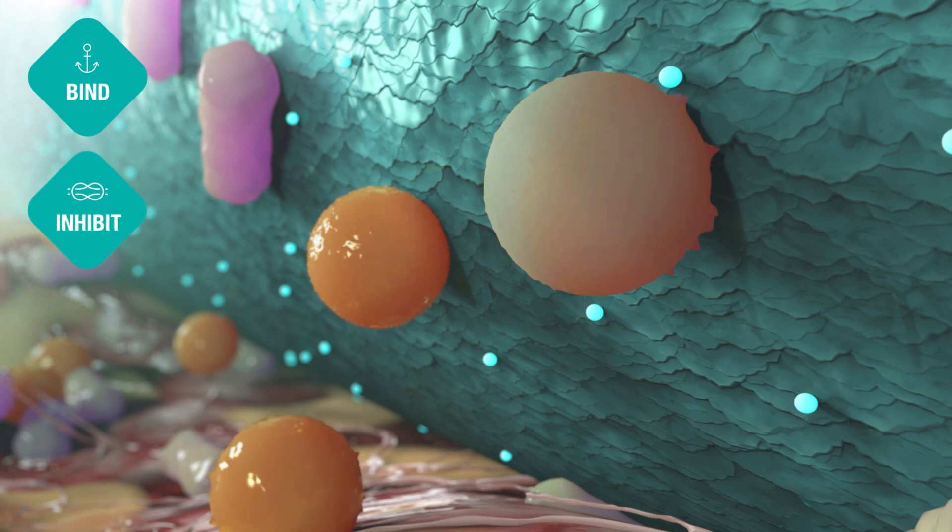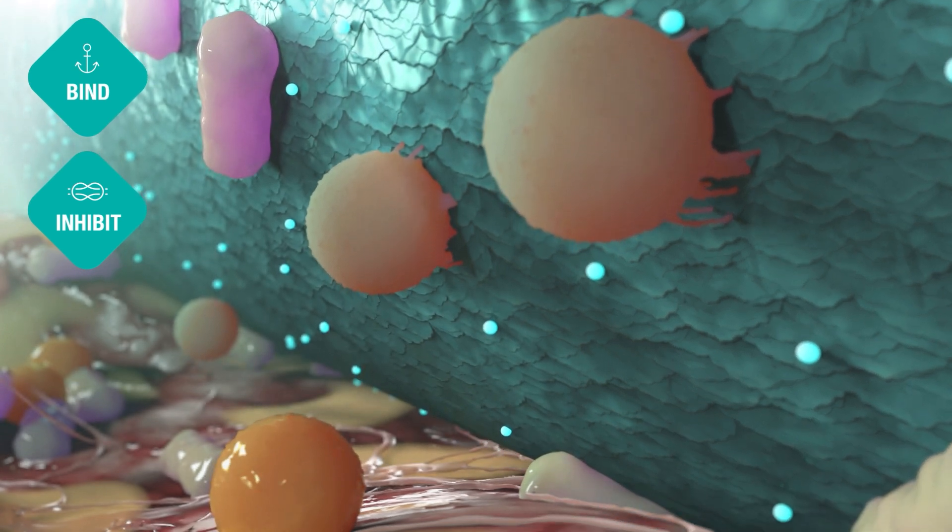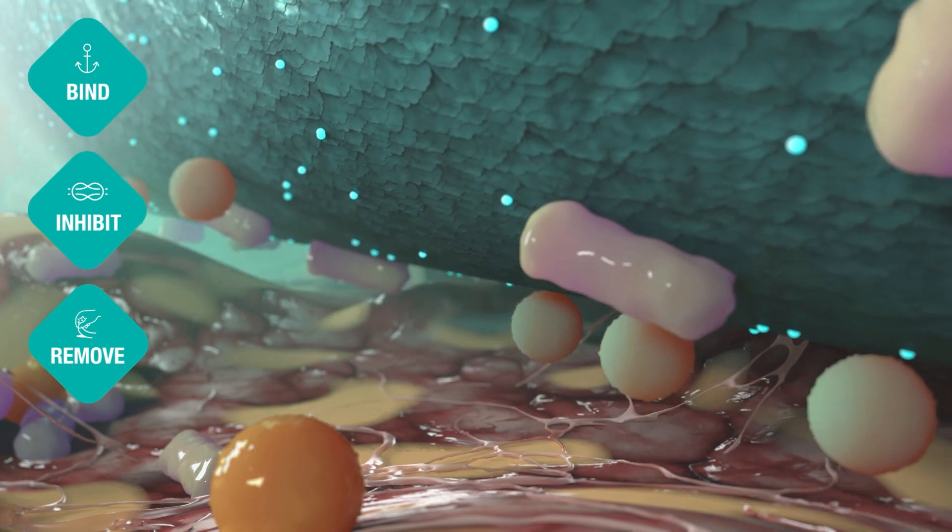During the step inhibit, the bacteria are irreversibly bound, growth is inhibited, and they are simply pacified. With a Sorbact physical mode of action, development of bacterial resistance is not expected. During the remove step, the bound hydrophobic bacteria are safely removed.